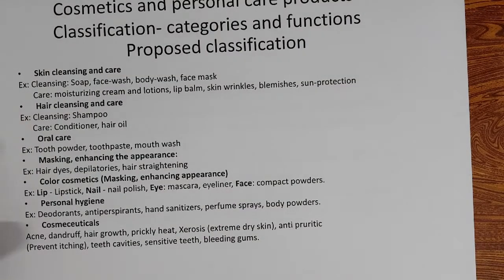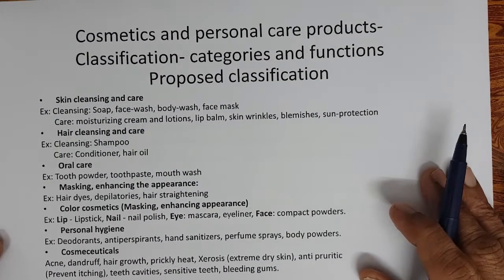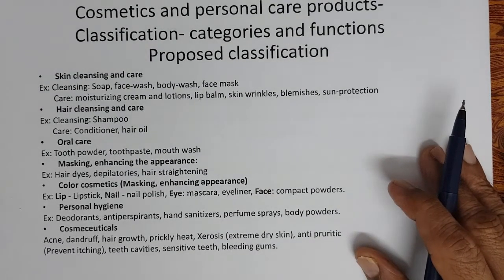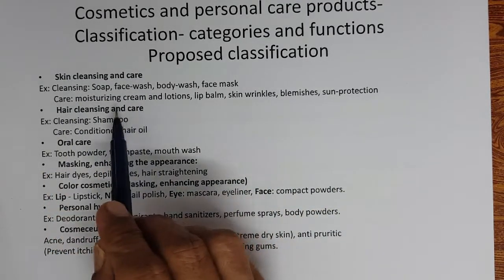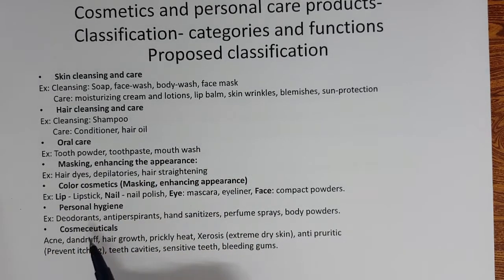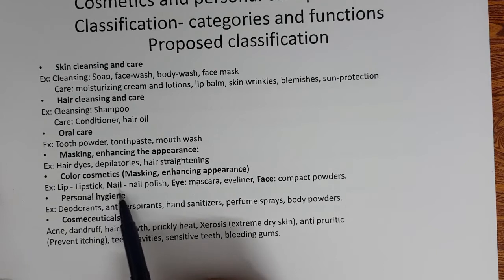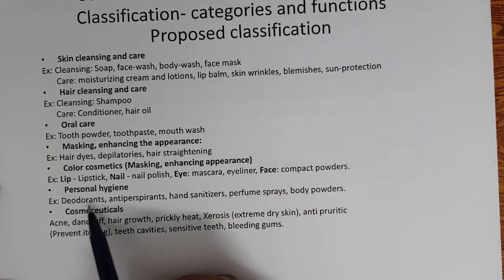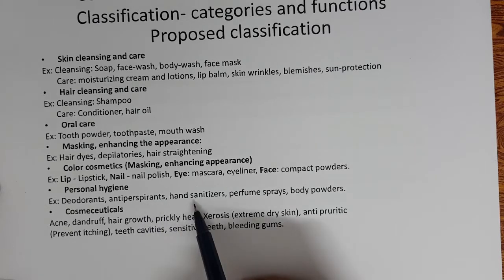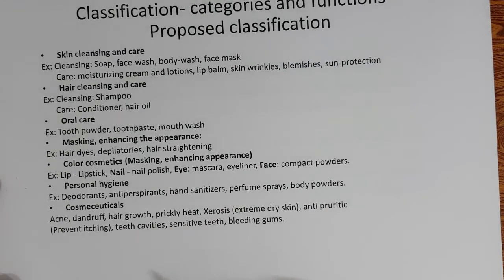We have seen this classification of Personal Care Products — Cosmetics Categories and Functions — in Part 52. We classified them as: Skin Cleansing and Care, Hair Cleansing and Care, Oral Care, Masking, Enhancing the Appearance, Hair Dyes, Depilitaries, Hair Straightening, Color Cosmetics for Lip (Lipsticks), Nail (Nail Polish), Eye (Mascara, Eyeliner), Face (Compact Powders). Personal Hygiene Products: Deodorants, Antiperspirants, Hand Sanitisers, Perfume Sprays, Body Powders, and of course Cosmeceuticals. We discussed these in detail in the last section.